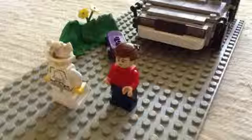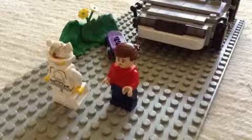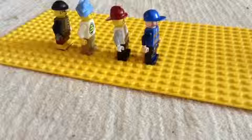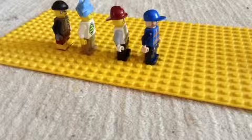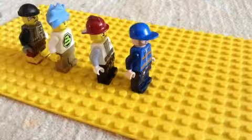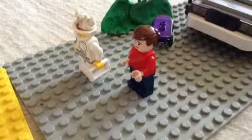Doc! Watch out! It's Biff and his gang! Hi, Dr. Brown. What stupid invention have you built today? A DeLorean? Pfft, the worst car ever. Get him, guys! Doc! Run!